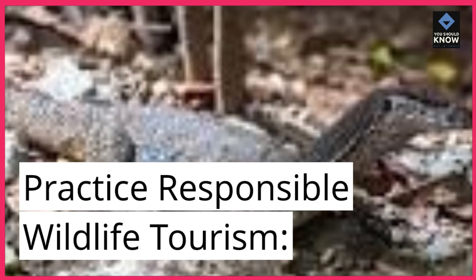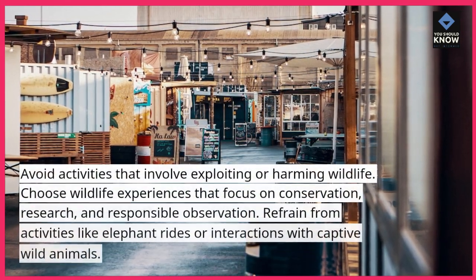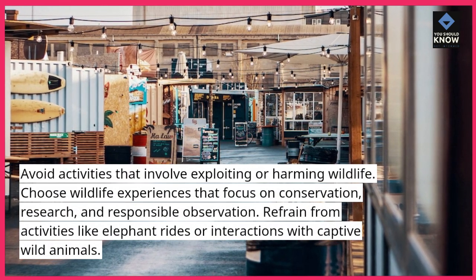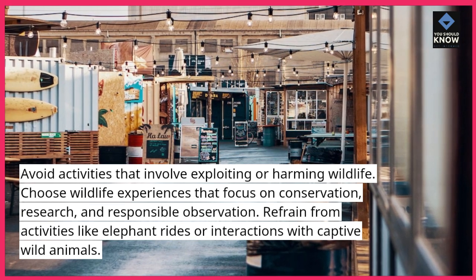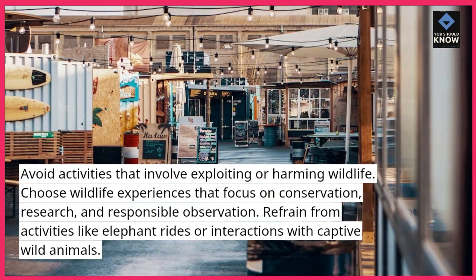Practice responsible wildlife tourism. Avoid activities that involve exploiting or harming wildlife. Choose wildlife experiences that focus on conservation, research, and responsible observation. Refrain from activities like elephant rides or interactions with captive wild animals.